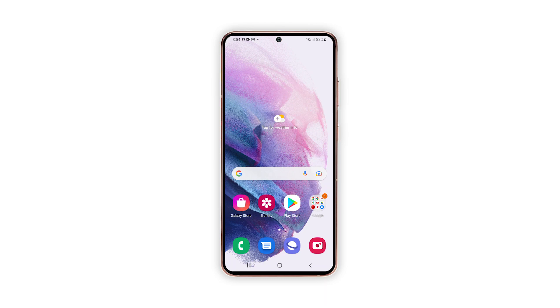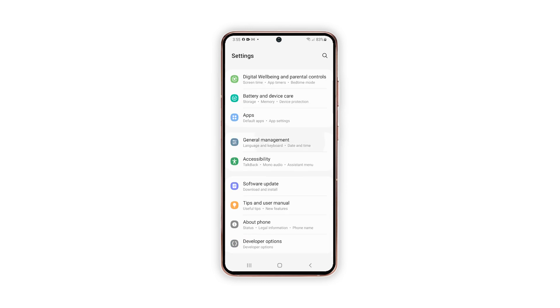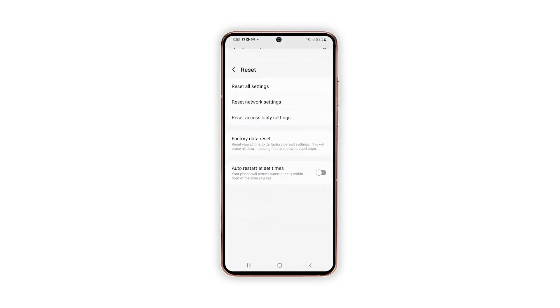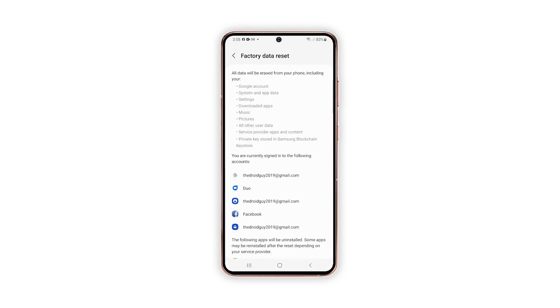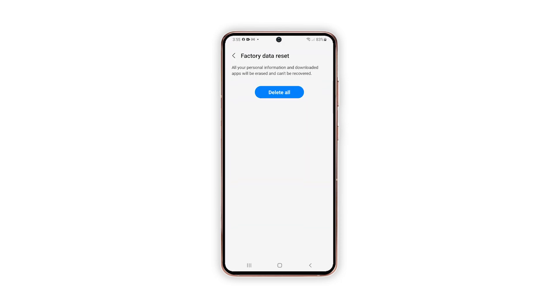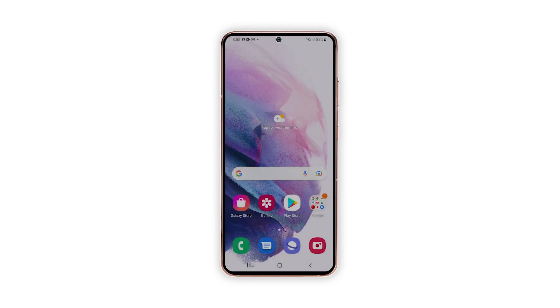Swipe down from the top of the screen and then tap the Settings icon. Find and tap General Management. Touch Reset, then tap Factory Data Reset. Scroll down to the bottom of the screen and tap Reset. If prompted, enter your PIN, password, or pattern, then tap Delete All. Now enter your password and then tap Done to finally reset your device. After the reset, set up your phone as a new device. The problem should be fixed now.